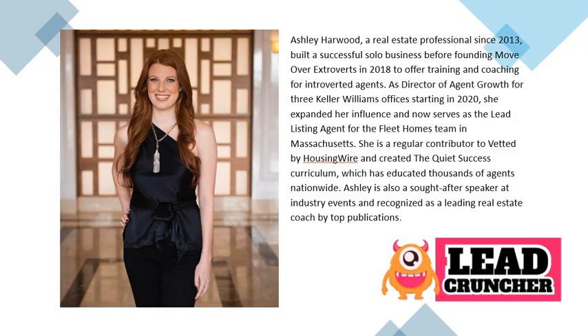Ashley Harwood, a real estate professional since 2013, built a successful solo business before founding Move Over Extroverts in 2018 to offer training and coaching for introverted agents. As director of agent growth for three Keller Williams offices starting in 2020, she expanded her influence and now serves as the lead listing agent for the Fleet Homes team in Massachusetts. She is a regular contributor to Vetted by Housing Wire, created the Quiet Success Curriculum, and is a sought-after speaker recognized as a leading real estate coach.